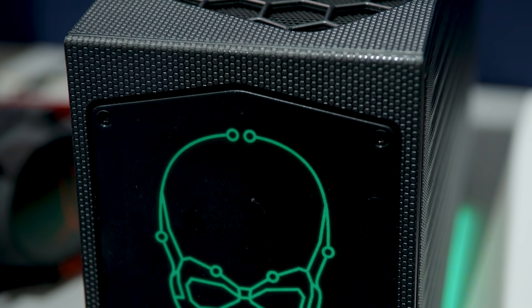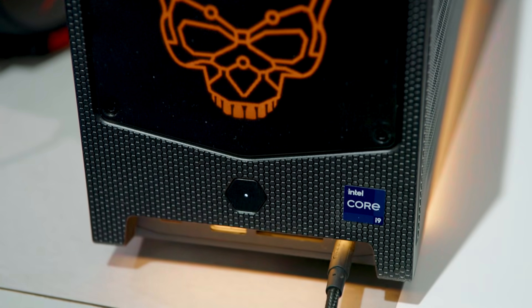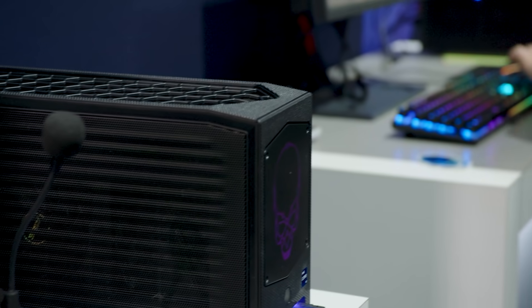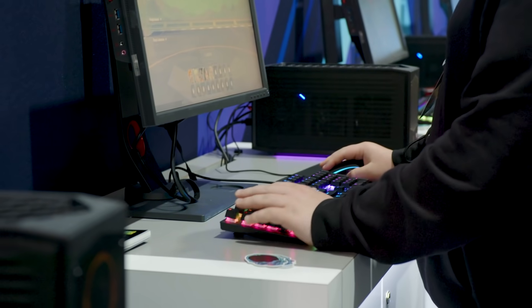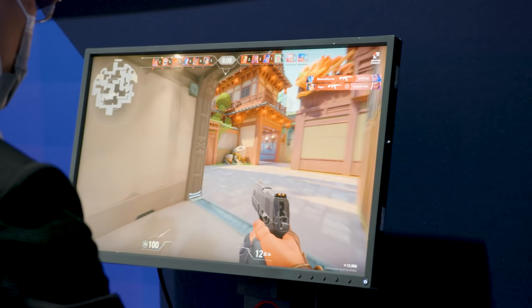In terms of specific products, we have our NUC 12 Extreme, NUC 11 Extreme, and our small form factor soldered-on systems that are quite a bit smaller. Our NUC 12 Extreme currently is supporting our Intel 12th Gen processor.